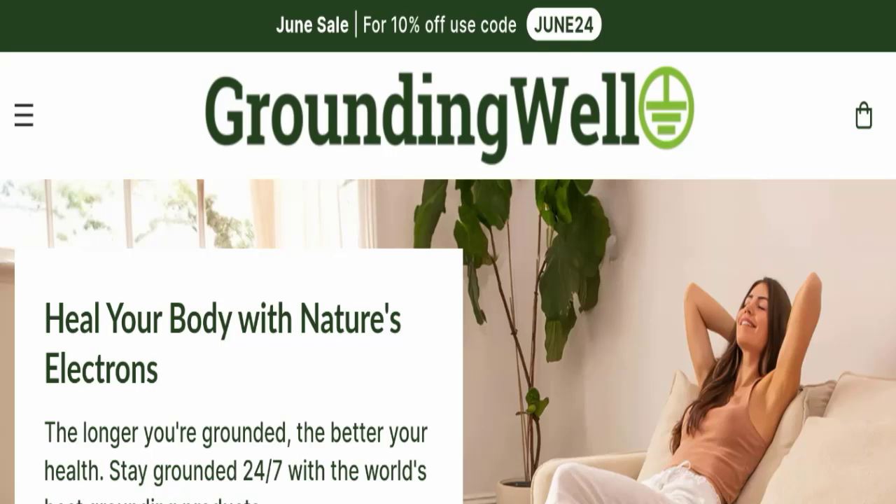Hello everyone and welcome back to my YouTube channel, Scam Advice. Today's video is about Grounding Well reviews. We are going to provide you with an unbiased review in this video, so please stay connected with us. If you are going to buy any product from this website, please do watch this full video to find out how to get your money back. This topic is very popular in many countries, and today we will discuss the complete details of this website.